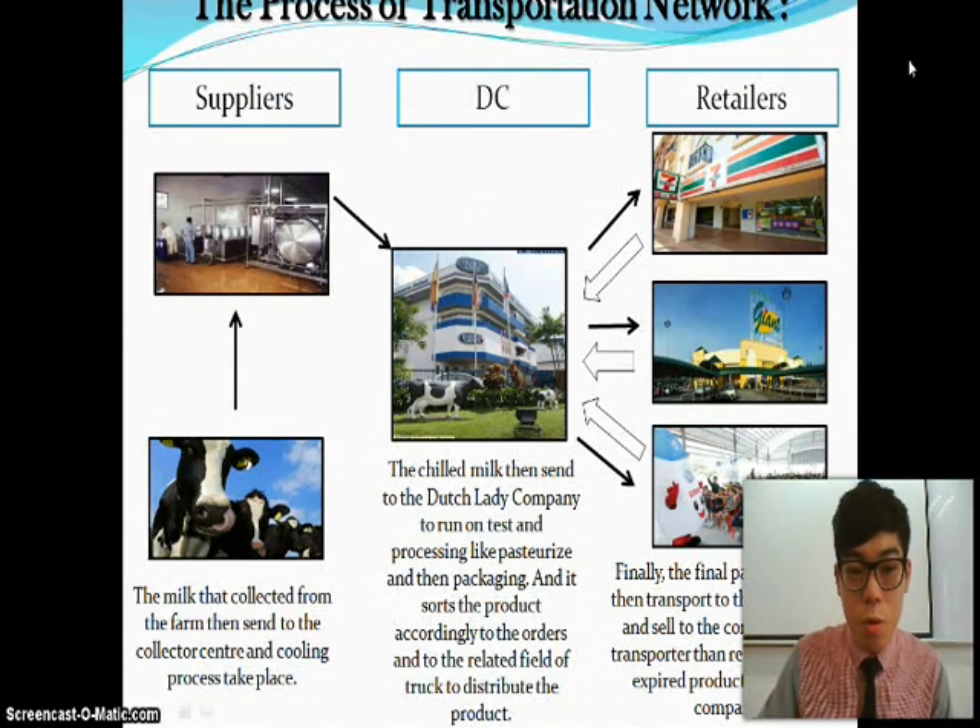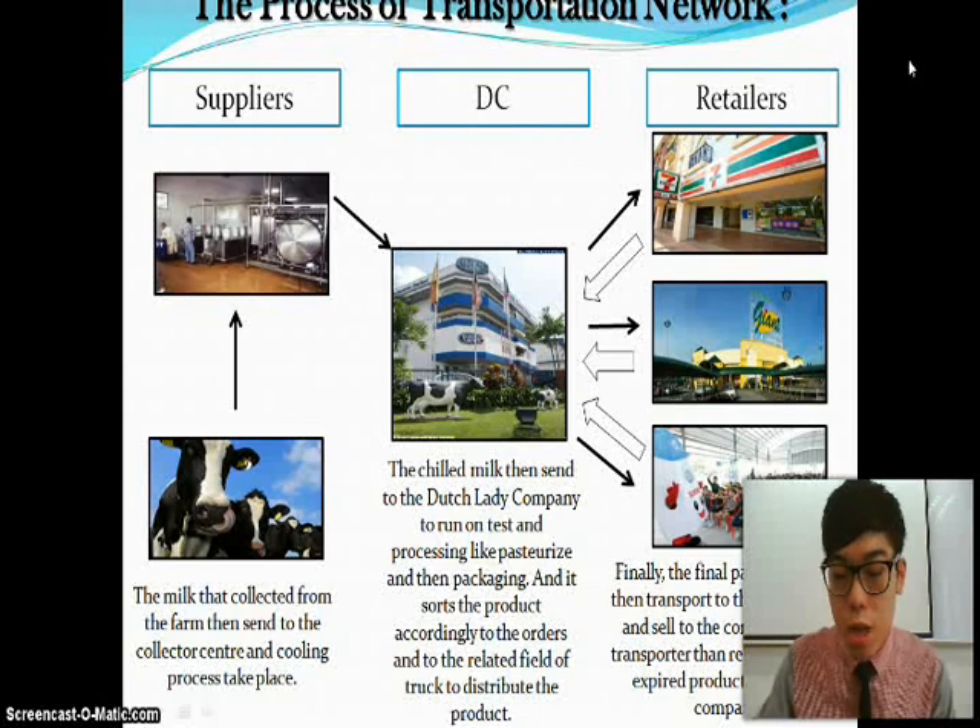For the process of the transportation network: firstly, milk collected from the farm is sent to a collection center where a cooling process takes place. This is a partial processing step the milk goes through before being sent through the distribution channel. The chilled milk is then sent to the Dutch Lady manufacturing company located in PJ to run tests and processing like pasteurization, homogenization, adding nutrition, and then packaging. Products are sorted according to orders and loaded onto the relevant trucks to be distributed to retailers.